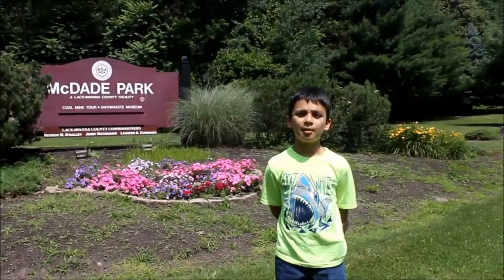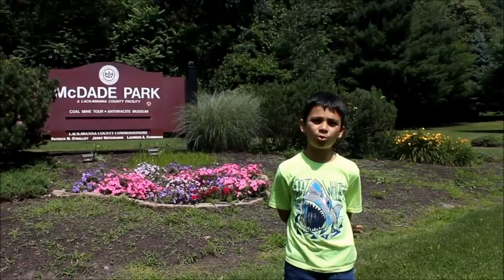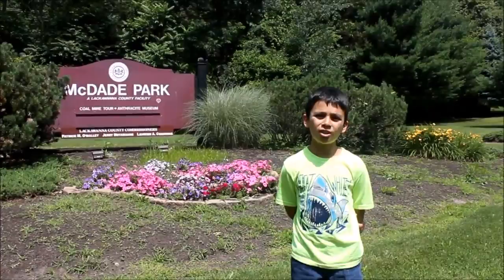We are here at McDade Park, a very beautiful park to relax and enjoy the outdoors and play in the playground. But did you know that there is a dangerous creature lurking in the park?